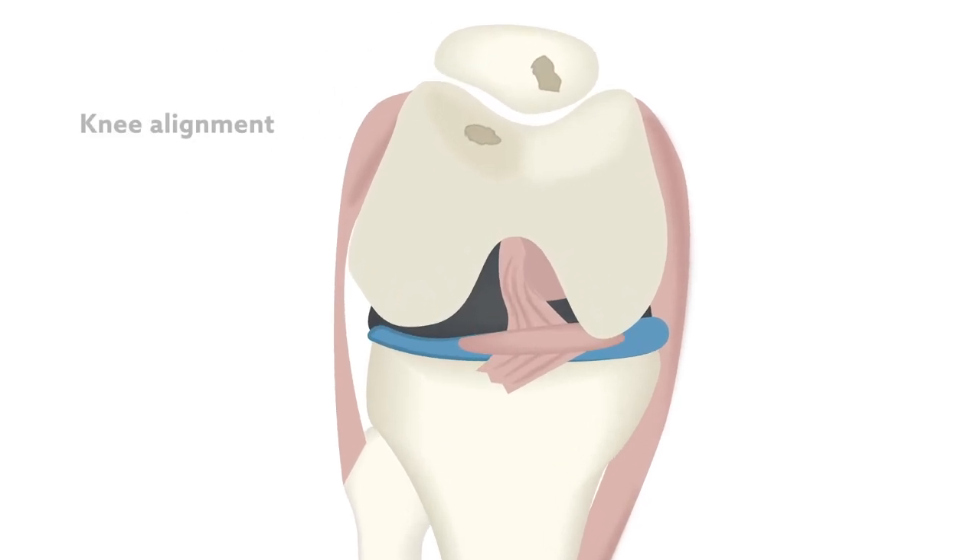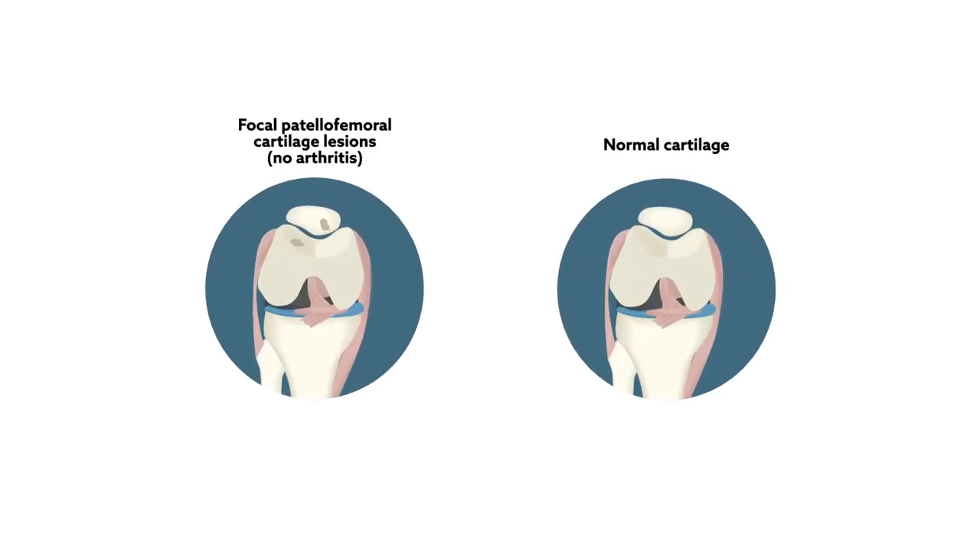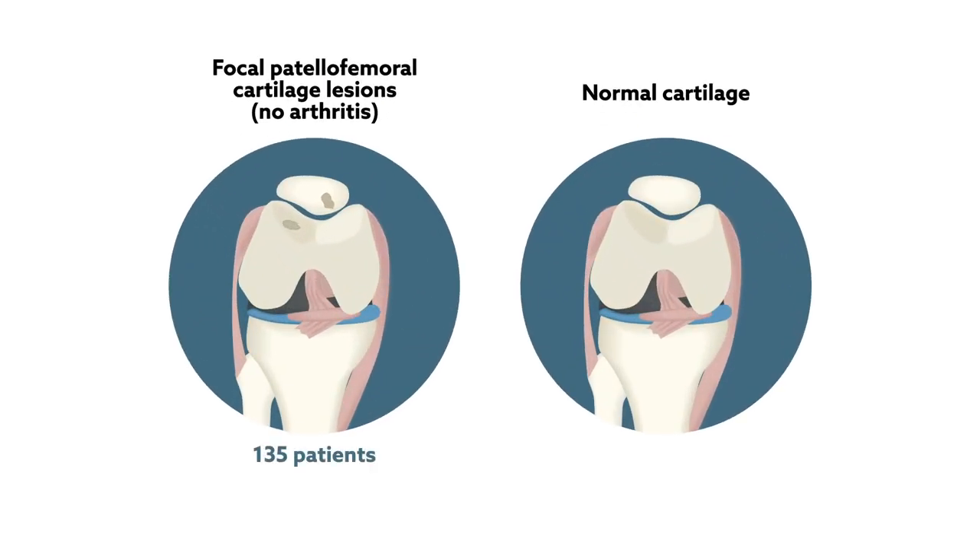Understanding how these lesions are related to knee alignment and morphology could help clinicians develop more tailored and durable treatments. Researchers reached that conclusion after comparing the knee anatomy of 135 patients with focal patellofemoral cartilage lesions but no arthritis, to that of 100 patients with normal cartilage.